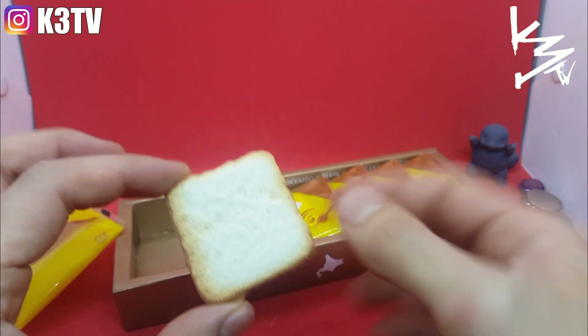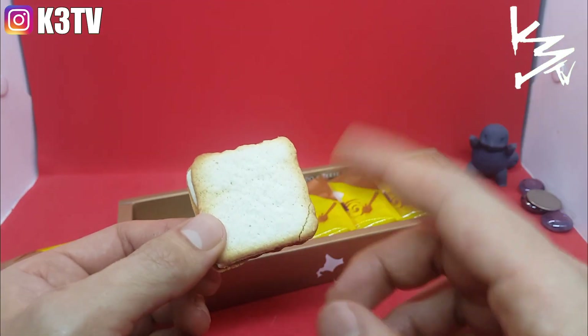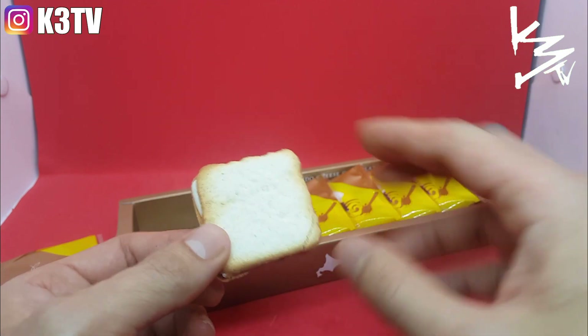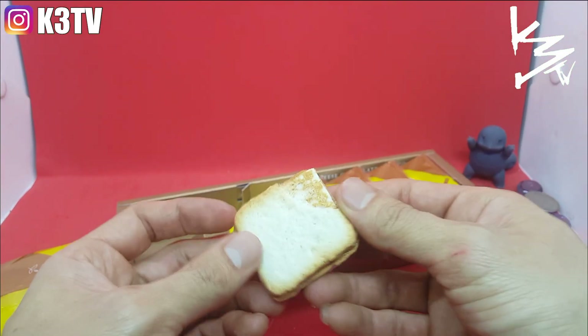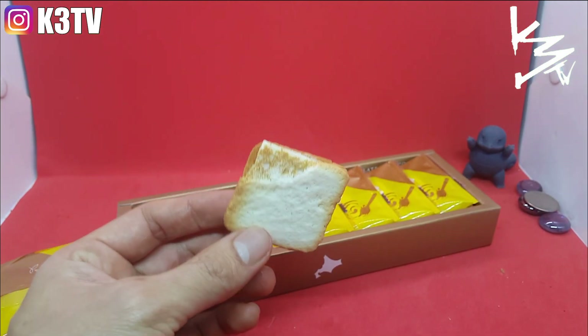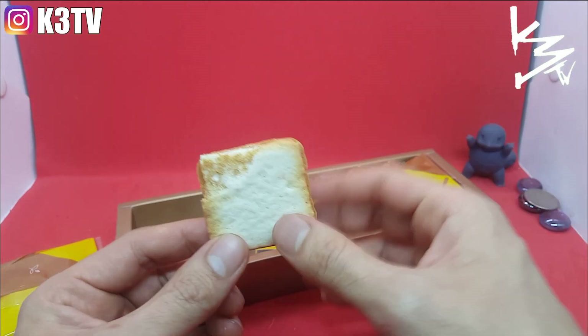These look like a regular cracker. They're called sand cookies because it looks like sand — sandwiched between Hokkaido cheese. I just broke it, but it's very very soft.